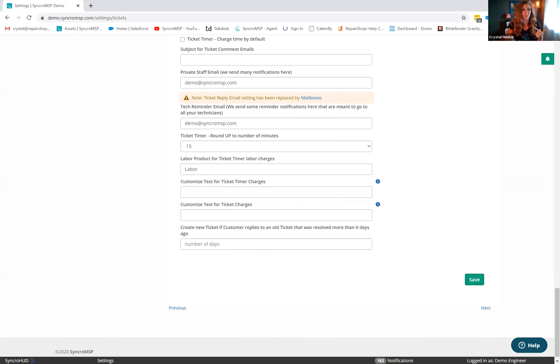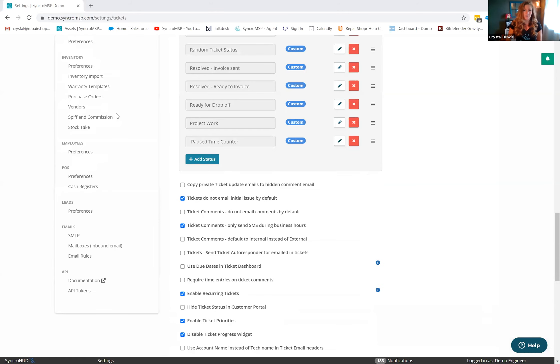Another question: can you auto-sync to QuickBooks Online? Yes — if you have that integration set up, it will automatically sync whenever you create an invoice.